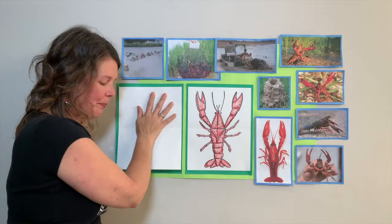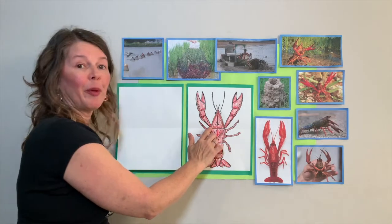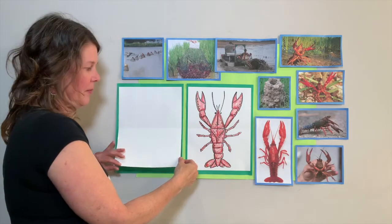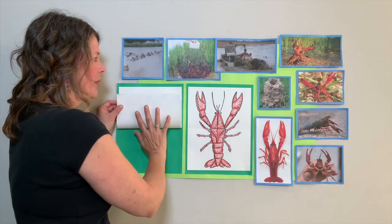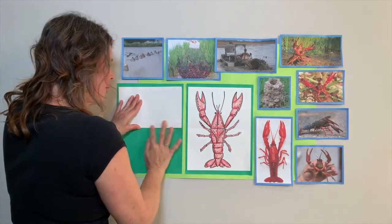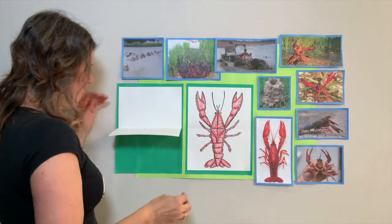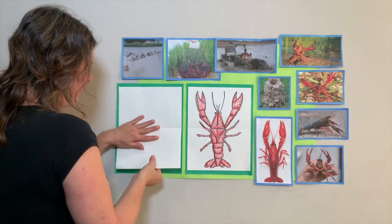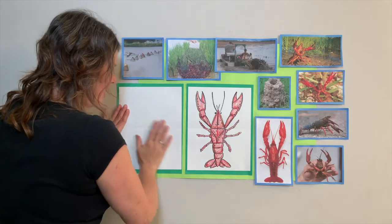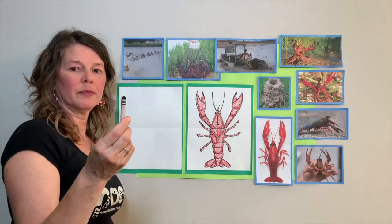We're going to make a fold in our paper so we know where the middle is. Grab the bottom of your paper by your belly, fold it up, make your corners meet, and then press it down so you have a nice crease or fold in your paper. When you're all done, go ahead and grab your black crayon.